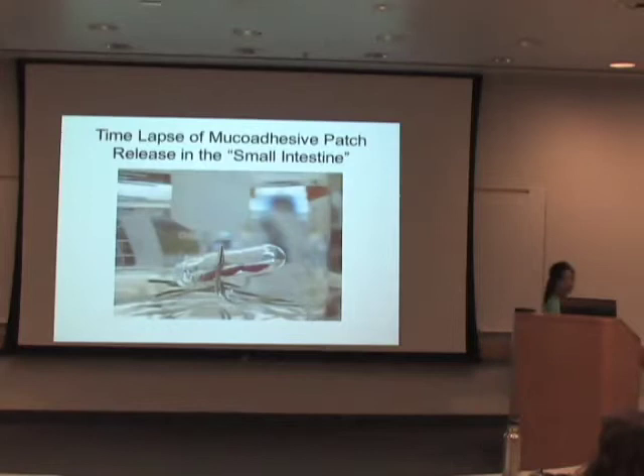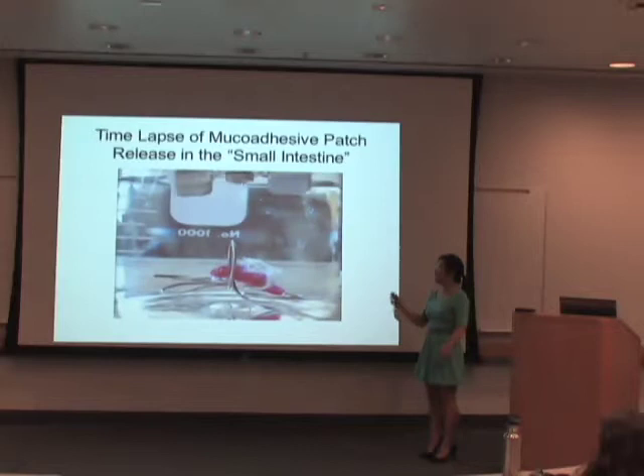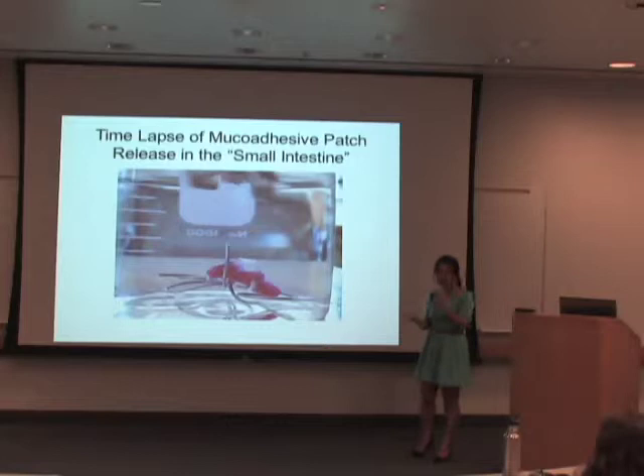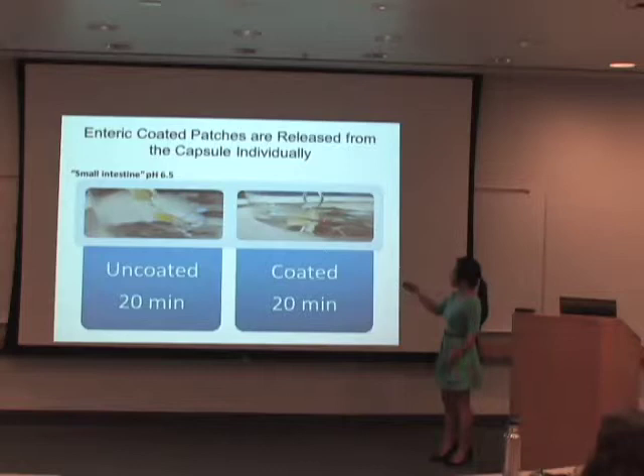This is a clip of the capsules dissolving in pH 6.5 and releasing the muco-adhesive patches. However, we have a problem: the patches are adhering to one another. We want these patches to adhere to the small intestine, not onto themselves. This is why I coated the muco-adhesive patches themselves with enteric coating. This is also a picture of an uncoated muco-adhesive patch — they are actually adhering to one another and to the inner walls of the capsules, which is not what we want.